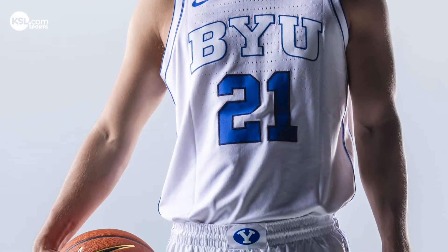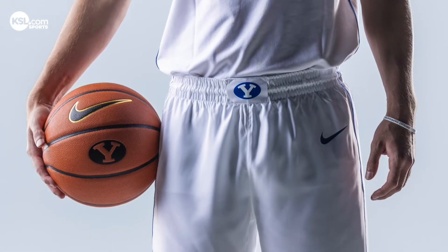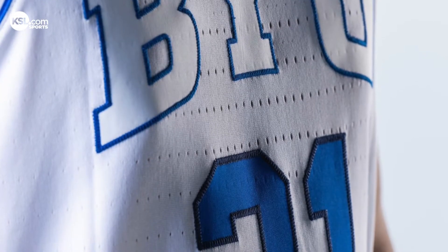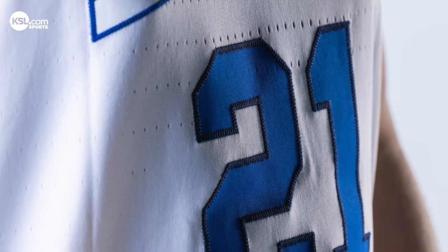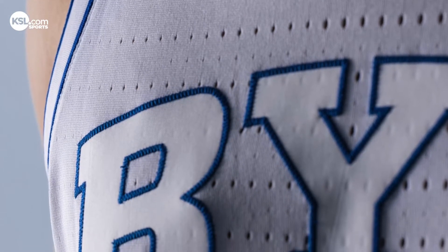I think they are probably the best uniforms I've seen. I'm super excited for all the Cougar fans and Cougar Nation to see them out on the court come November. It's going to be an exciting time. We just got the white ones, so Cougar Nation is going to have to wait just a little bit longer for the alternates and the white ones.